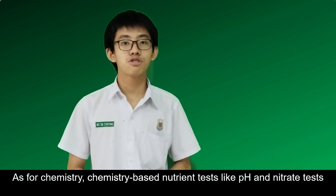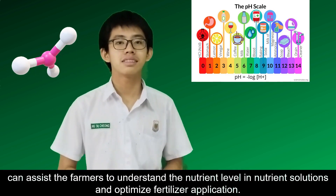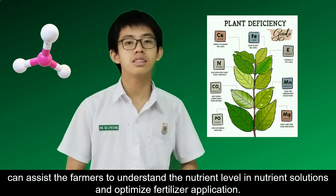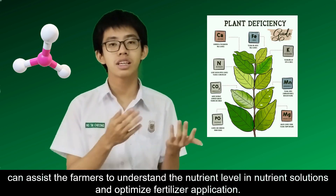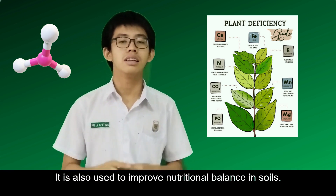As for chemistry, chemistry-based nutrient tests like pH and nitrate tests can assist farmers to understand the nutrient levels in nutrient solutions and optimize fertilizer application. It is also used to improve nutritional balance in soils.